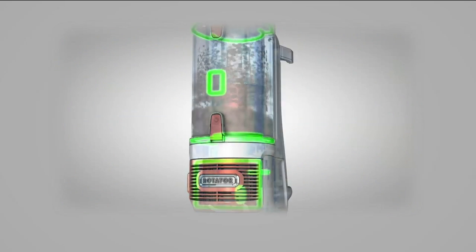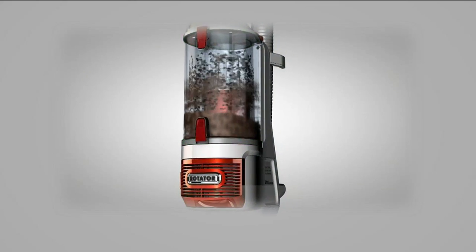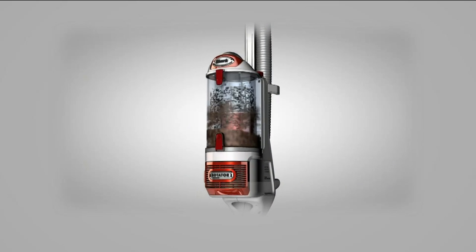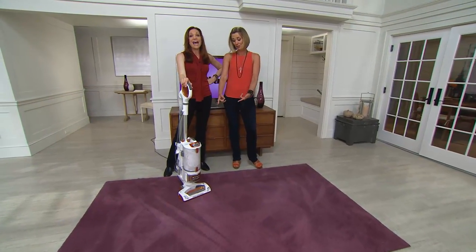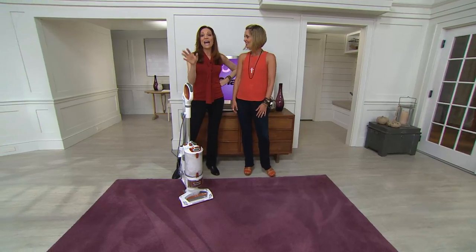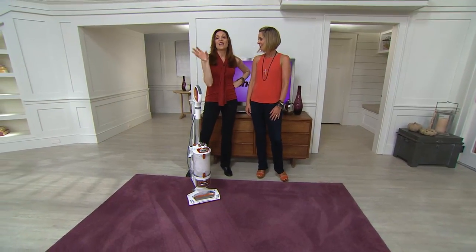The HEPA filter traps 99% of the tiny particles. If you have allergies, don't worry about it. We took it to a lab — they vacuumed up this really fine glow-in-the-dark dust. It's being vacuumed into the Rotator — do you see any dust coming out? None. If there was any coming out you'd see it — that's why we call it a complete sealed system.